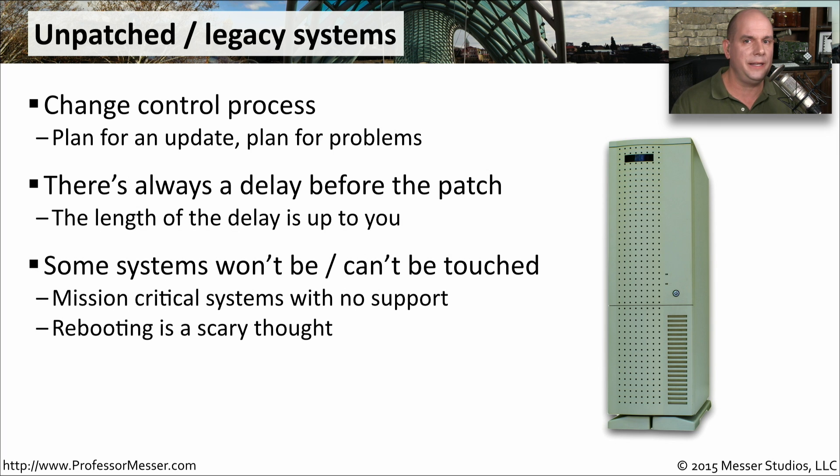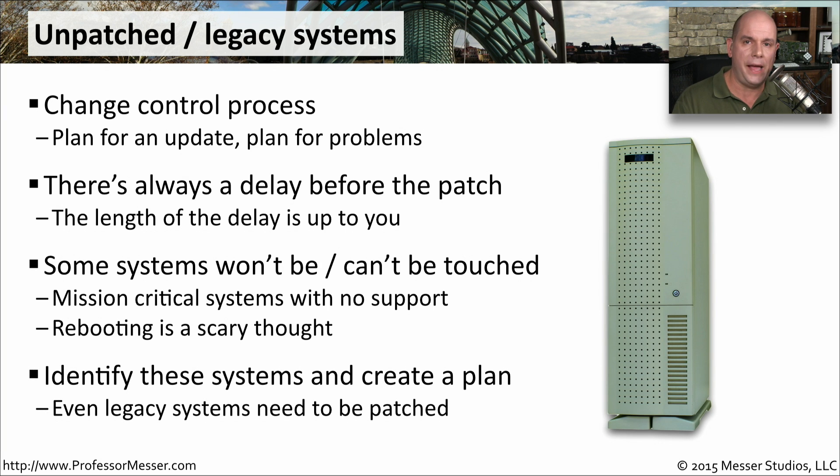Some systems don't like to be touched. Maybe the operating system on a device has no support, or the application is so old the company isn't around to provide support anymore, and you're concerned that changing anything will cause that application to stop working. Even rebooting has issues associated with it. That is of course a pipe dream — we still have to have patches and updates. So there needs to be a plan in place, such as constantly imaging these legacy systems so that if you perform an update, you can always revert back with a complete re-imaging of the operating system.